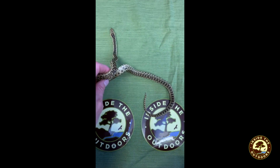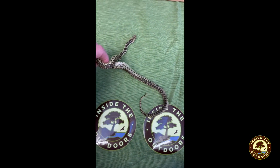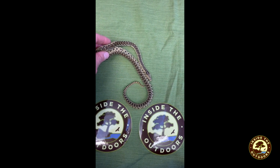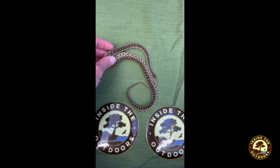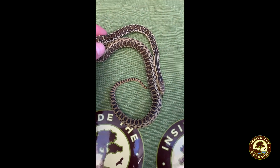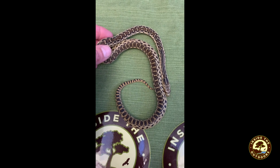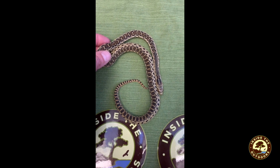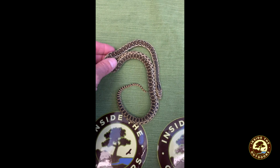Hi scientists, it's Stephanie from Inside the Outdoors. I want to introduce you to my new friend Albert. He is a young baby gopher snake that now lives with Inside the Outdoors, and his job is to teach students about how special he is.